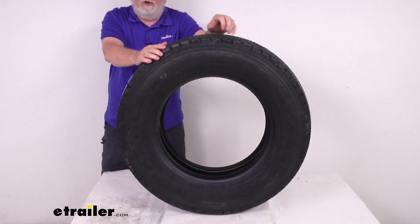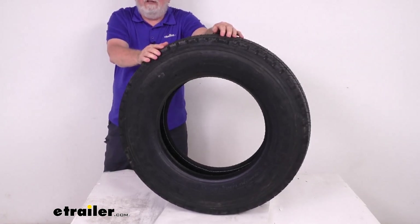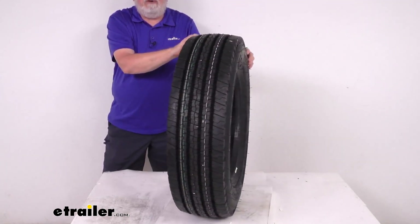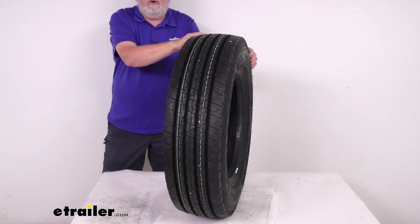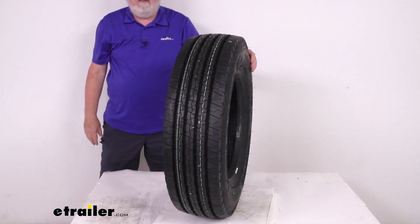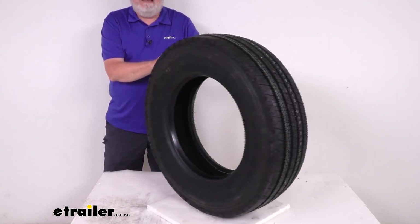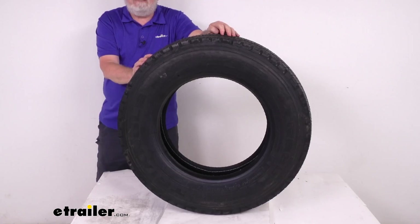They use all steel belts to enhance durability and extend your tread life. The computer-generated tread design and premium rubber compound materials give you superior traction in wet or dry conditions. This tire does meet the DOT, Department of Transportation, specifications.